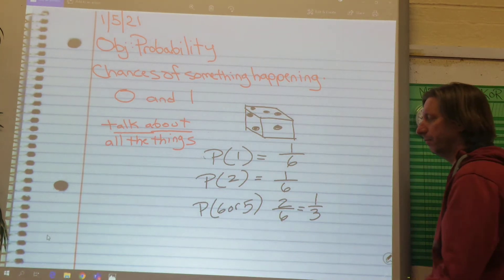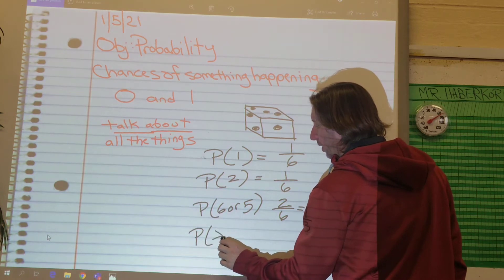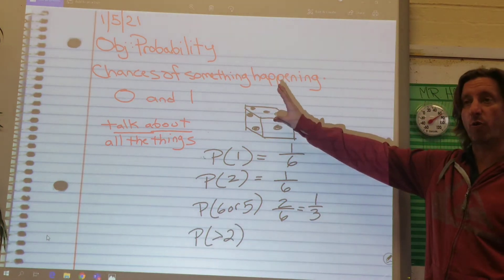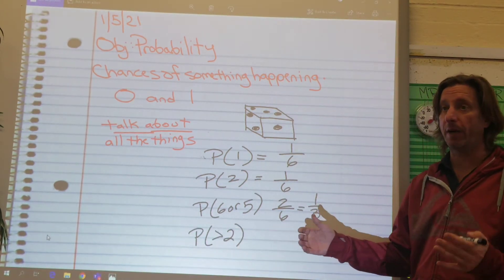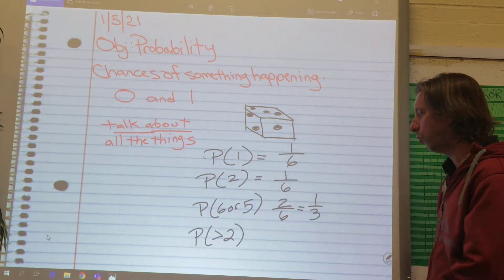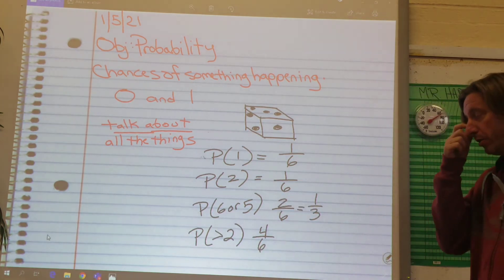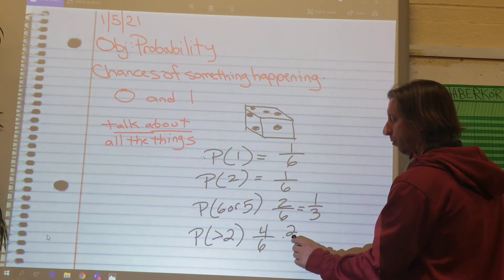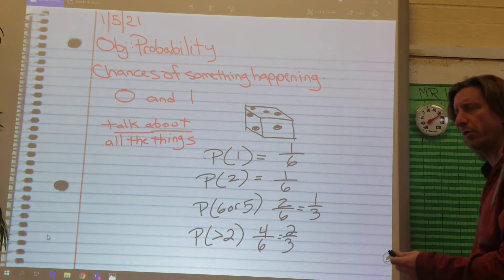They get a little trickier. What's the probability of rolling a number greater than two? How many numbers on this are greater than two? It doesn't say also two, just bigger than two. So three, four, five, and six — there's four out of six. And you're saying, oh Mr. Haverkorn, that's not in lowest terms either. You're right — you're going to divide them both by two and get two out of three. So this is just putting the fraction in simplest form or lowest terms.